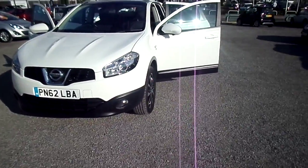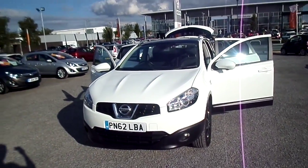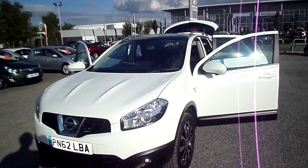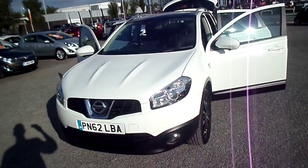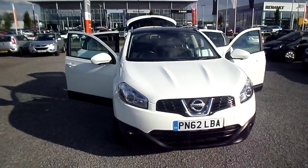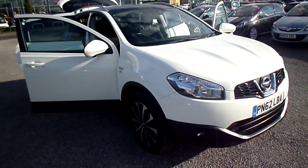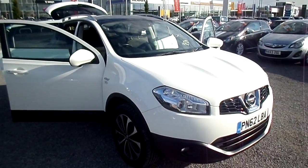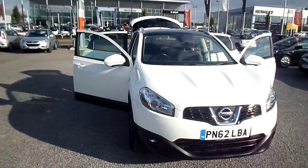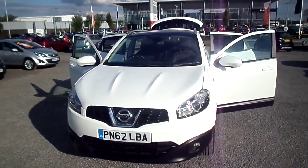So there we have it — a Nissan Qashqai 1.6 Entec. This car is available at FG Barnes Auto Store in Maidstone. We are situated in Parkwood, just off the Sutton Road. The telephone number is 01622 75531. If you'd like to arrange an appointment or book a test drive, please give us a call. We look forward to seeing you soon — thank you for watching.